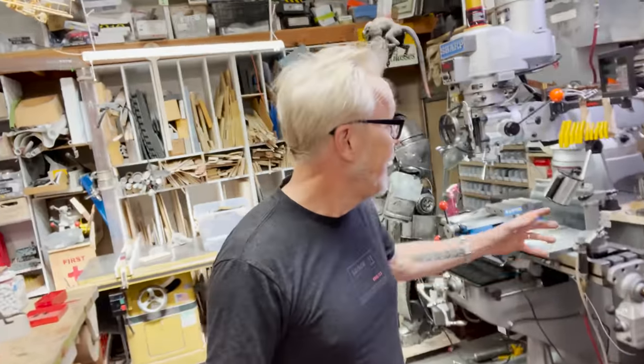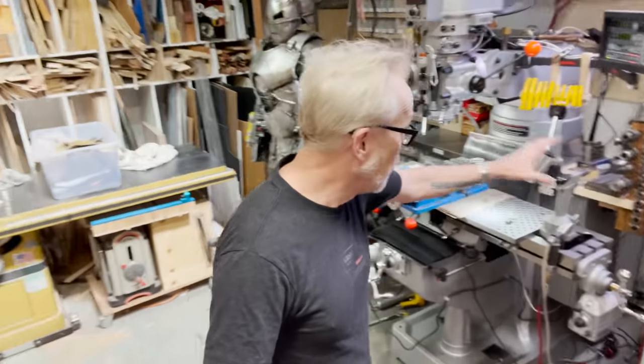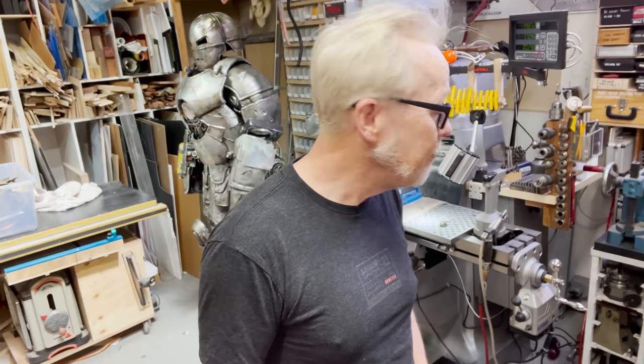It allows me to store stuff really close to the mill when I don't need it, but I can pull those out and have access to stuff behind the mill. I know I talk about how I don't like moving stuff out of the way to get to stuff, but machine tools and certain processes that I only use every couple of months — that's totally fine. First order retrievability is for the mission-critical items in the shop, not for everything.